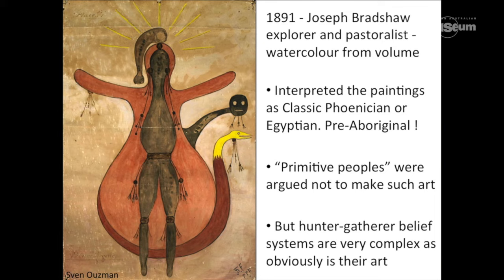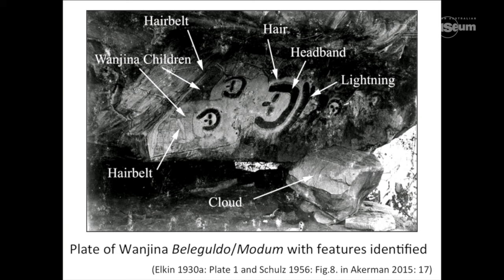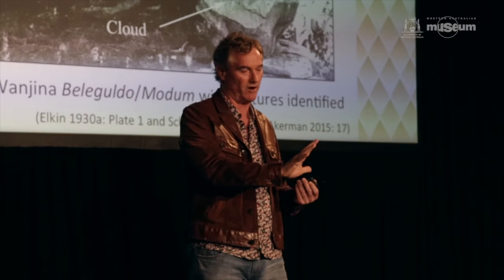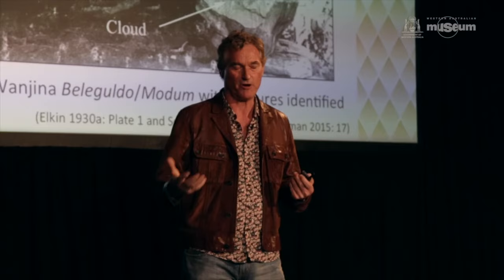Primitive peoples were not able to make this up — that was the false argument. But as we know from ethnography and working with Aboriginal people, these belief systems are very complex as is obviously their art. The taxonomies of the Wanjana and their sacred and spiritual understandings came from solid anthropological work starting with people like Elkin and others, who looked at things like the Wanjana having lightning, headbands, hair, but also cosmological elements actually built into their bodies. So they're not just depictions of monsoonal, rain-bearing, regenerative species — they actually represent people, ancestral beings, natural order, regenerative processes, and cosmologies. Highly complex.